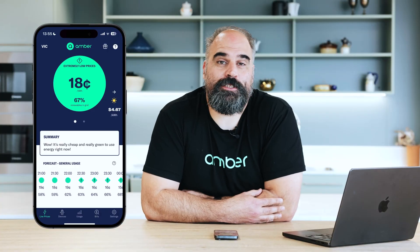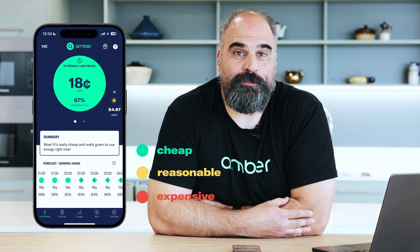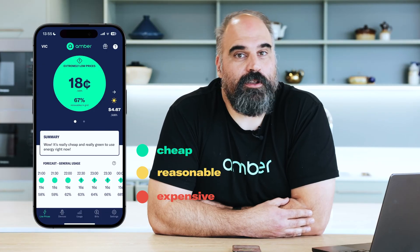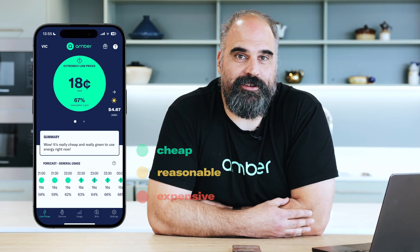The prices are all color-coded. When it's green, we know that it's cheap and that's the best time to use energy at home. As the price gets more expensive, we cycle through yellow, orange and red. When it's red, you probably want to minimize your energy usage through the day.